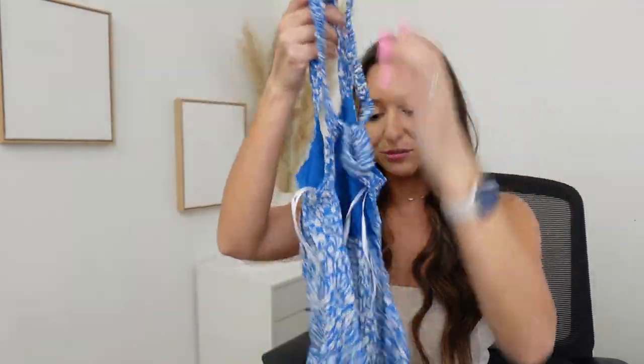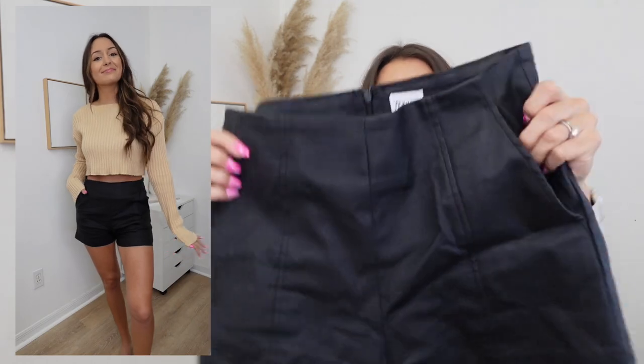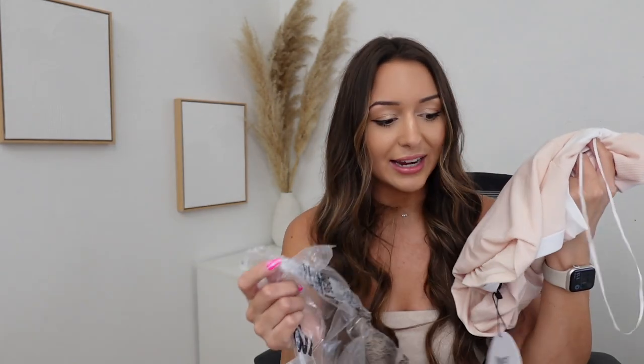I found these leather shorts, and this goes along with my workwear idea. I live in Florida and it is so hot, but I still have in-person meetings with local clients and I want to dress professionally without sweating to death. These are so cute and comfortable — they have pockets, a pleated design, and a matte leather finish. So many ways to style them.